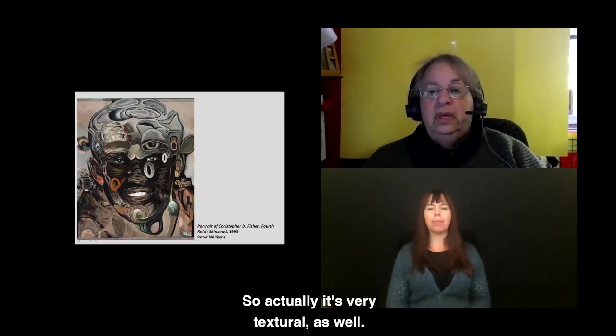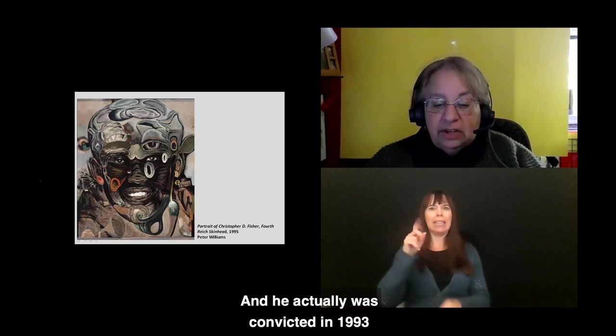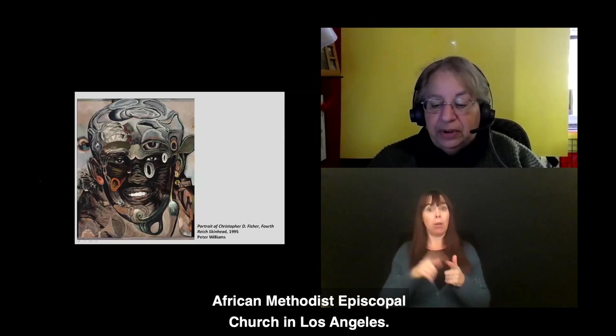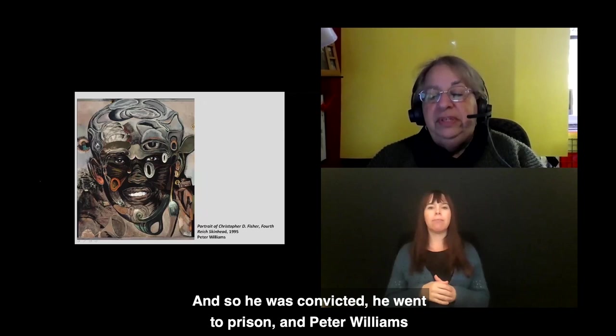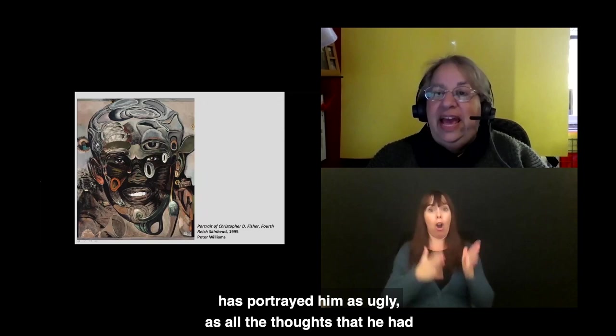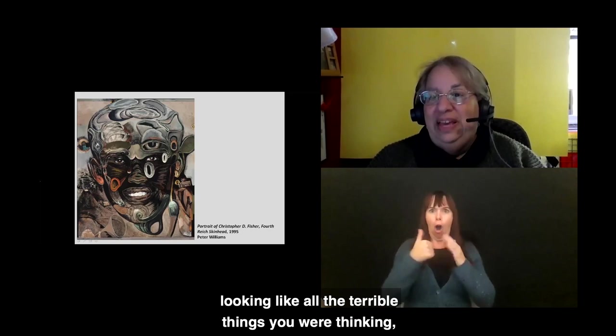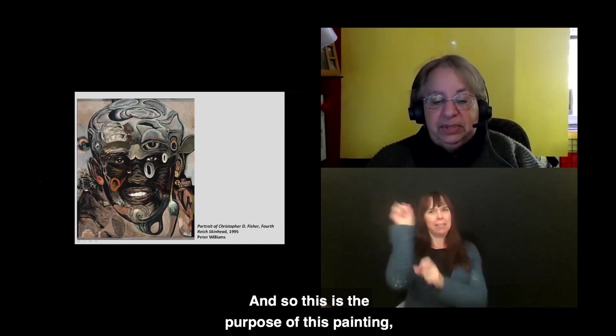This 1995 portrait is of Christopher Fisher, a skinhead who was convicted in 1993 of conspiring to ignite a race war — he was planning the bombing of the First African Methodist Episcopal Church in Los Angeles. He went to prison, and artist Peter Williams portrayed him as ugly as all the thoughts and plans he had. The artist asked: what would happen to you if you woke up looking like all the terrible things you were thinking and planning?